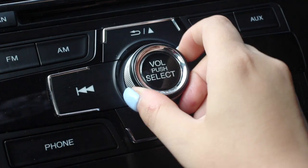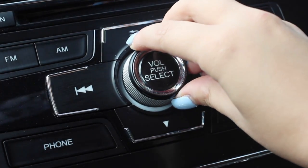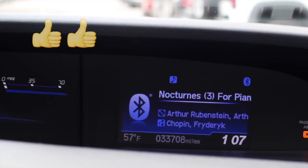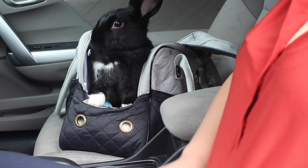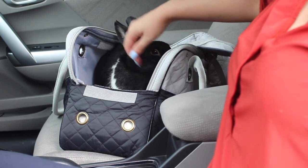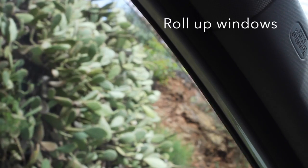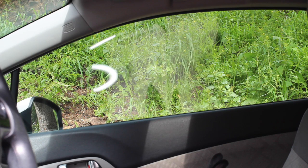Be sure to turn down all loud music. Rabbits have very sensitive hearing and you don't want to scare them. I like to play classical music when Lennon is with me because she doesn't mind it. Be sure to roll up your windows too, as outside noises can cause your rabbit discomfort.